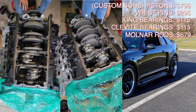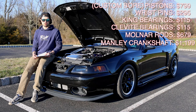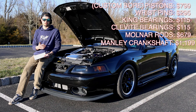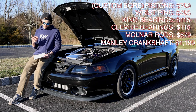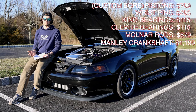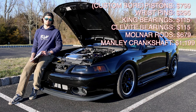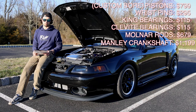For the crankshaft we went with a Manly 4340 forged crankshaft at $1,199 — a steep price to swallow, but I believe it's rated for around 1,000–1,100 horsepower. This car is probably never going to see a thousand to the crank, but a lot of people run the Kellogs cranks from the Cobras. I wanted to play it safe since I plan on pushing over 600–700 horsepower, so that was a price I was willing to go with.